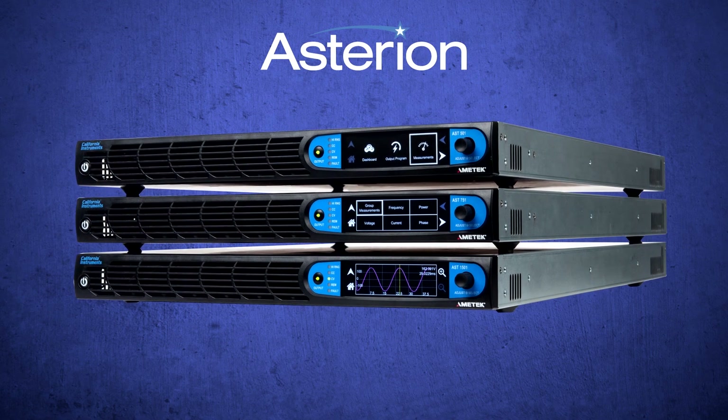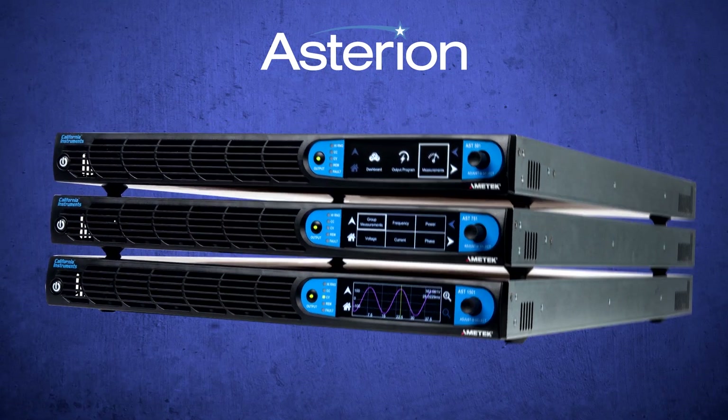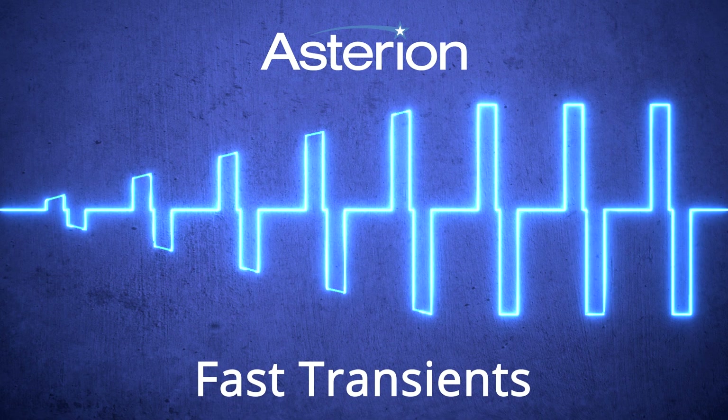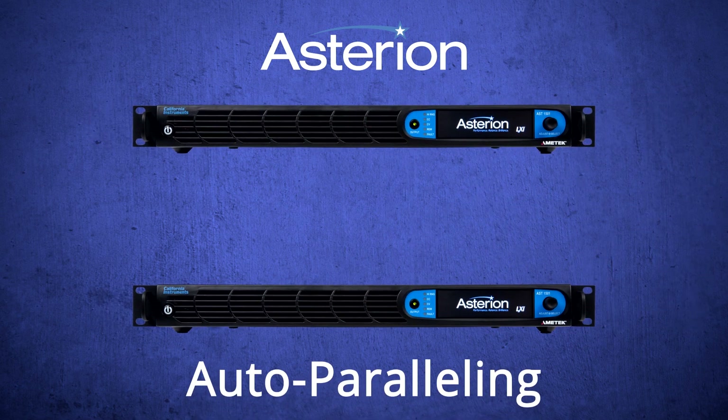Asterion is a powerful new platform with even more to make the test engineer more productive: built-in DC capability to 500 volts — higher than any other AC source. Asterion performs fast transients, so there's no need to buy a second unit for those tests. Master-auxiliary auto-paralleling support allows the ability to custom configure by connecting units with different kVA ratings.